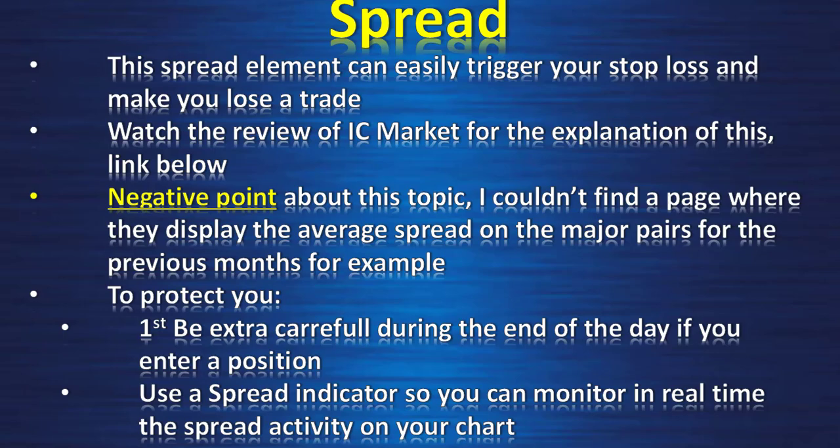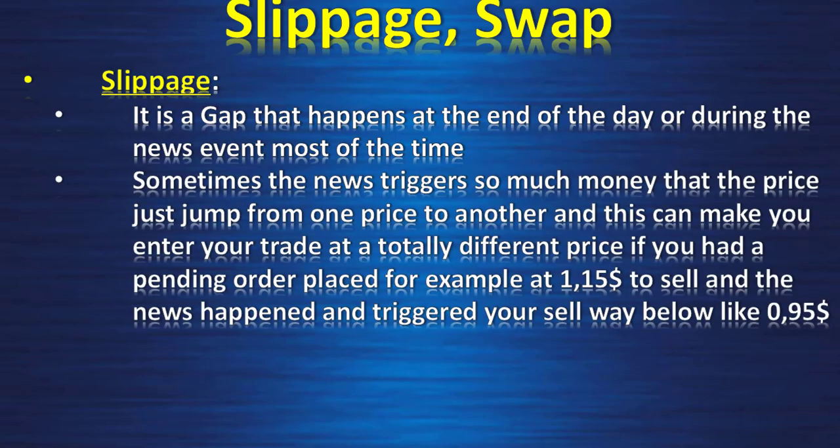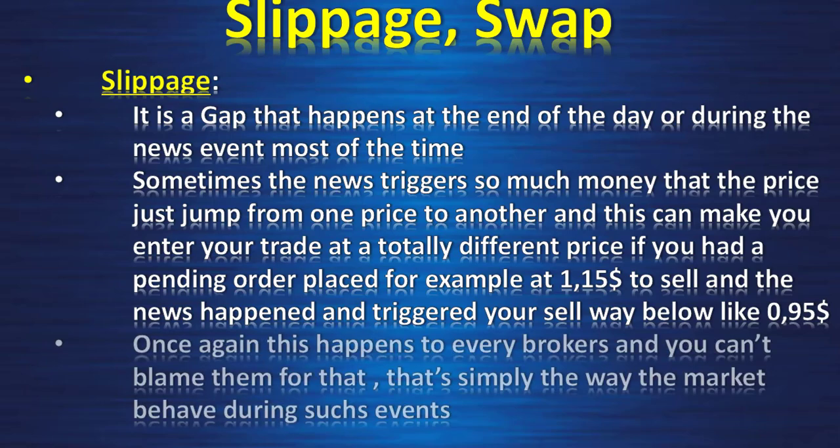Also use a spread indicator so you can monitor in real time the spread activity on your chart. Slippage — it is a gap that happens at the end of the day or during news events most of the time. Sometimes the news triggers so much money that the price just jumps from one price to another, and this can make you enter your trade at a totally different price. If you had a pending order placed, for example, at $1.15 to sell and the news happened and triggered your sell way below like $0.95, once again this happens to every broker and you can't blame them — that is simply the way the market behaves during such events.